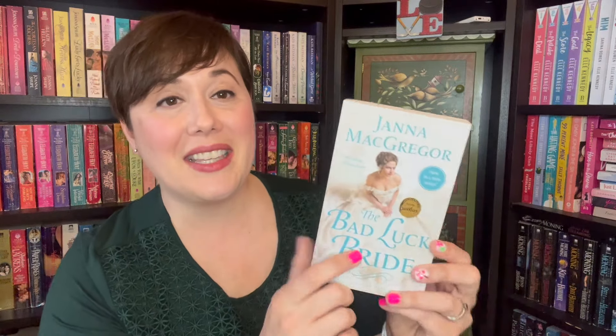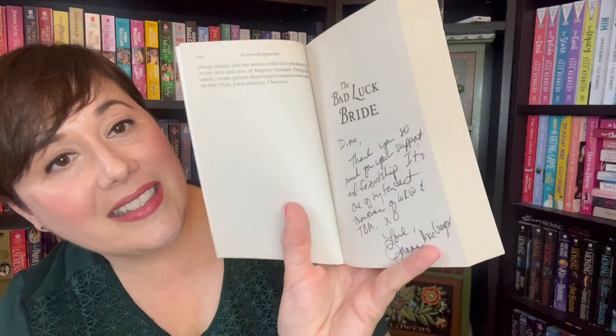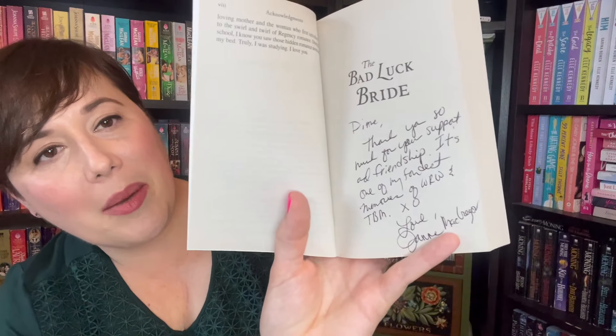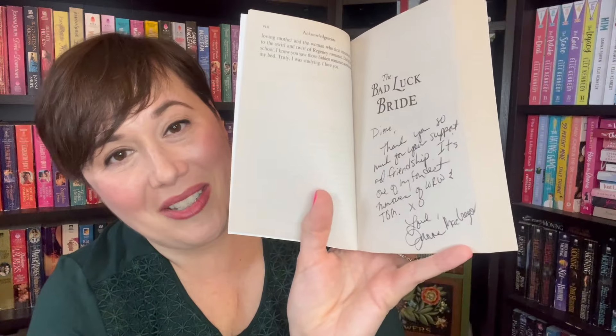I've got several unusual books to share that I thought you'd find interesting. This is book one of the Cavan Sham Heiresses series, and look — it's actually autographed by the author. What's extra funny is it's to a particular person. It says: 'Diane, thank you so much for your support and friendship. It's one of my fondest memories of the WRW and TBM. Love, Jane McGregor.' I looked those up — I have no idea what that is.